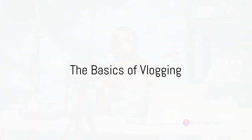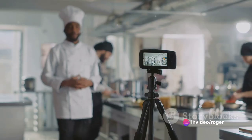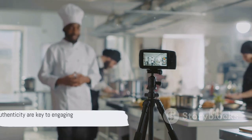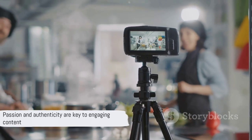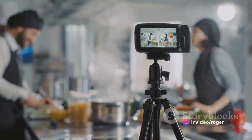Creating a vlog starts with a clear idea and a camera. It's like setting out on a journey — you need a destination in mind and the right vehicle to get there. Your idea or theme is your destination. It could be anything from travel, food, fashion, or even your daily life. The key is to make it something you're passionate about, something that excites you, and something you believe will resonate with others.